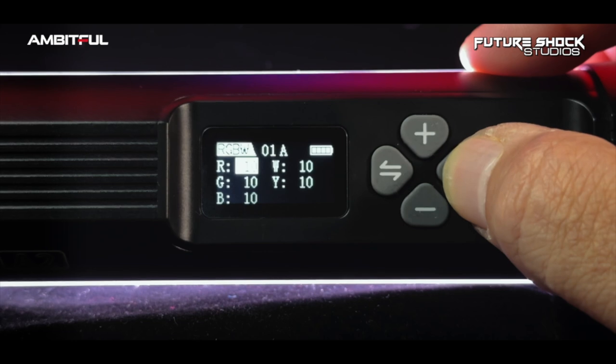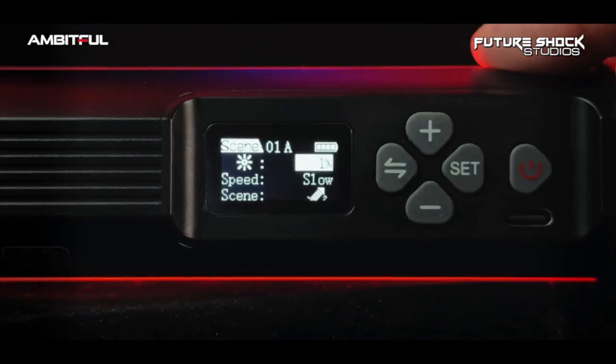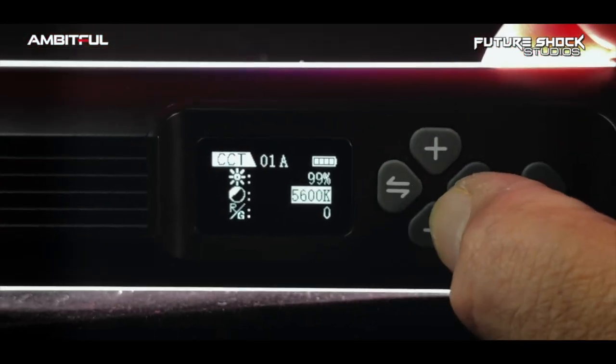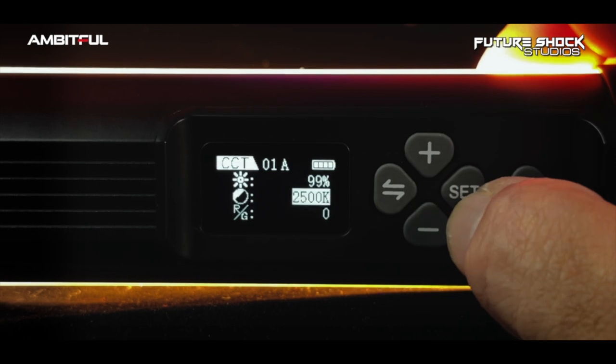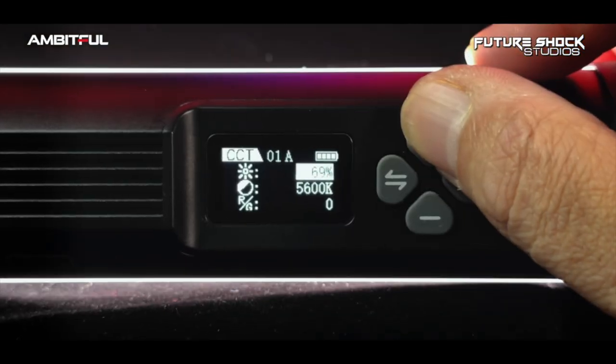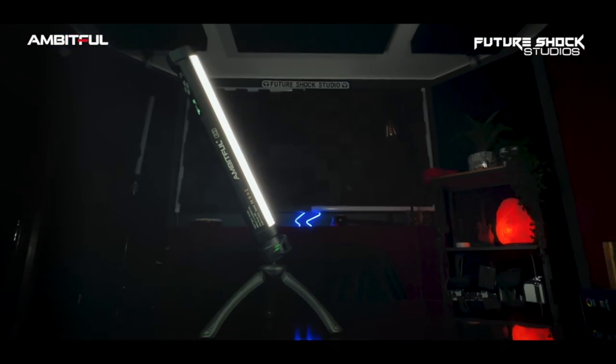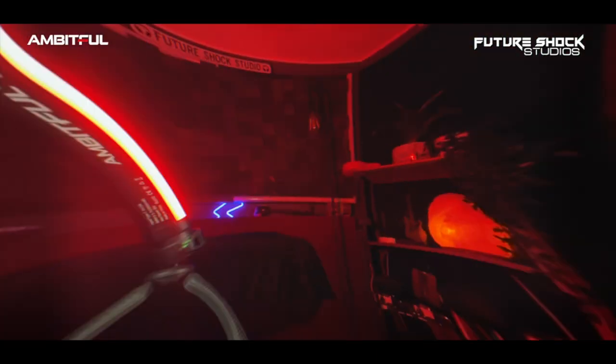The A2 supports CCT mode, RGBW mode, and scene mode. In CCT mode, you can dial in a color temperature ranging from 2500 to 8500 Kelvin, with a dimming range from 1% to 100%, so you can set the brightness levels for each temperature individually. It also lets you control the tint levels if needed.